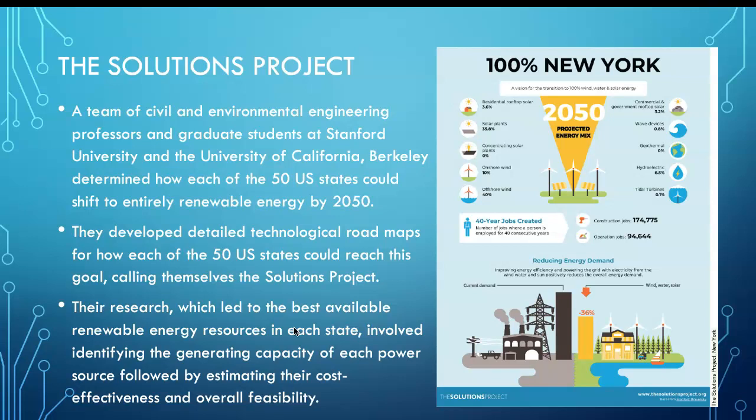Regarding solution projects — UC Berkeley determined how each of the 50 United States could shift to entirely renewable energy by 2050. We probably need to research how Texas can shift to renewable energy as well.